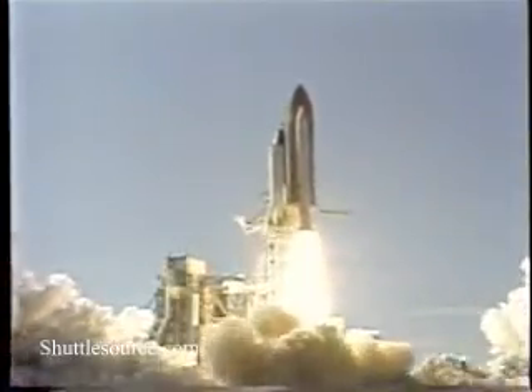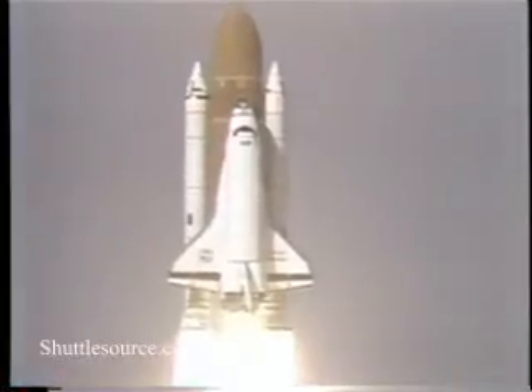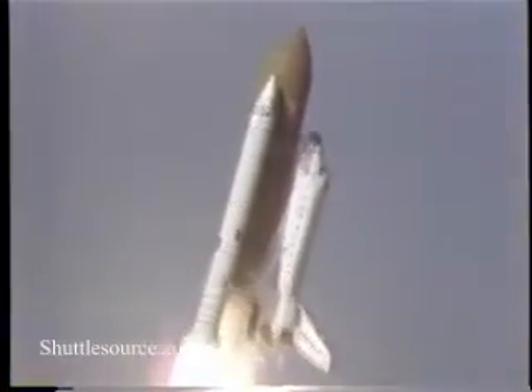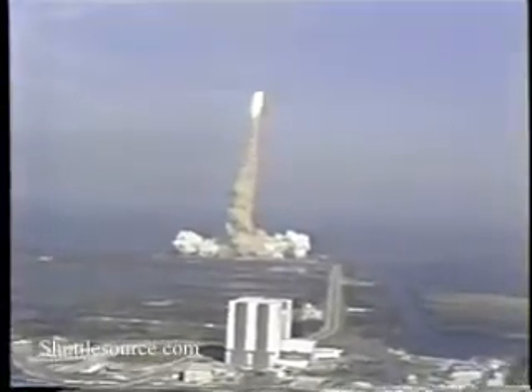Liftoff of Discovery, the first flight totally dedicated to a Department of Defense mission. And it's cleared the tower. Tower clear. The vehicle is now turning around to the proper azimuth to go down track on this flight.